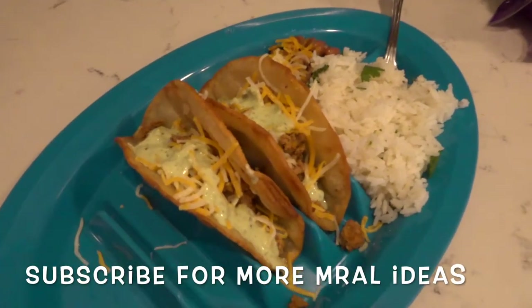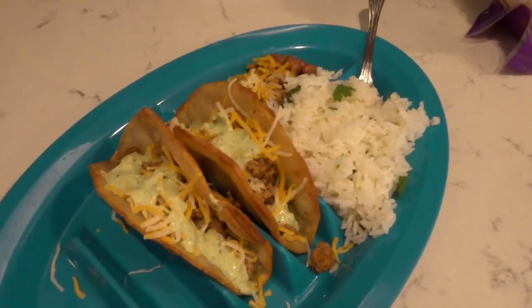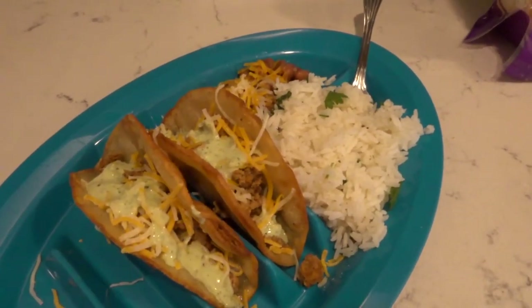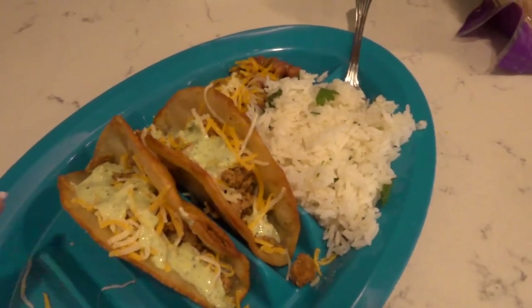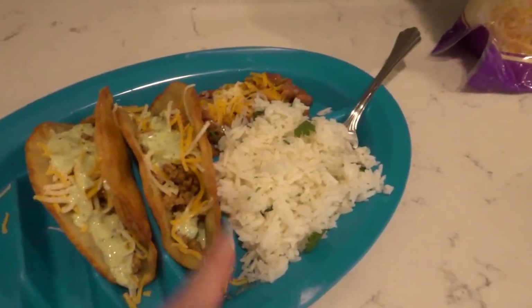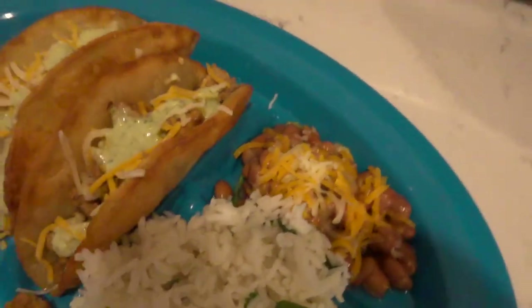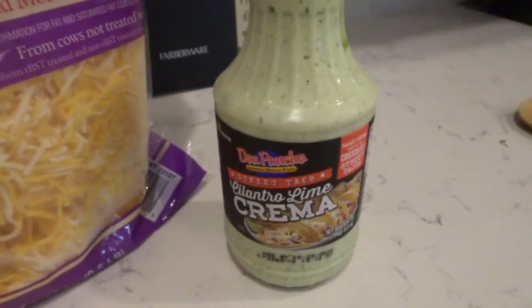Tonight is some homemade tacos. These are corn tortilla shells that I just fried up really quick, and I have some turkey meat with taco seasoning and then some cilantro lime sauce. I have some beans and some rice — this is cilantro lime rice that I made in the Instant Pot. These are just canned whole refried beans. This is the cilantro lime sauce that I got from Costco that I love.